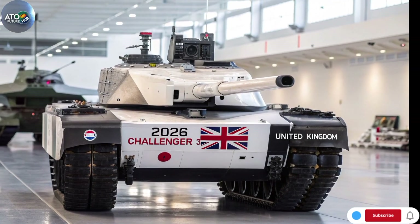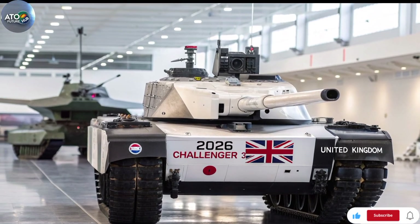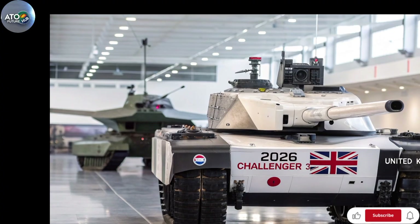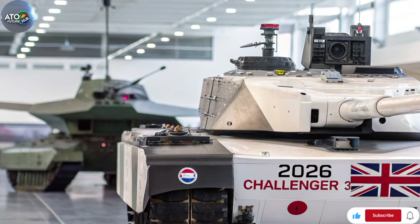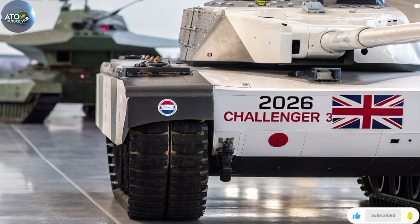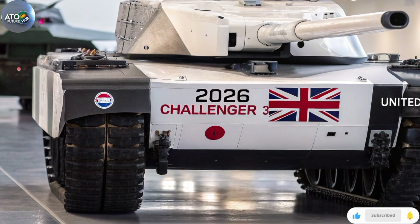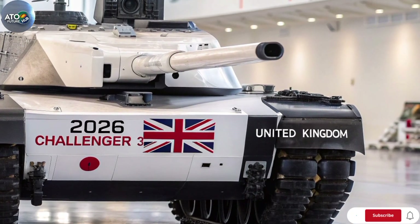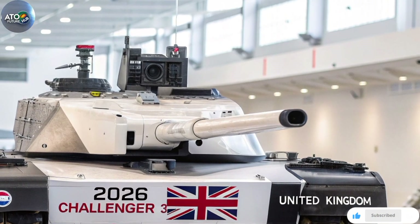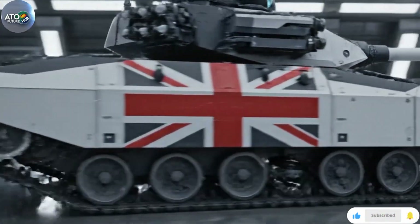As the British Army fields it and puts it into active regiments, we will see how it performs in training, exercises, and potentially in operations. Thank you very much for watching this deep dive on the Challenger 3. If you found the video useful, please do hit the like button, and if you're new here subscribe to ATO Future Hub so you don't miss our future defence tech breakdowns and military capability updates. Leave your thoughts in the comments below — how do you rate the Challenger 3? Is 148 tanks enough? What do you think about the cost versus capability? I'd love to hear your views. Until next time, stay curious and keep exploring the future.